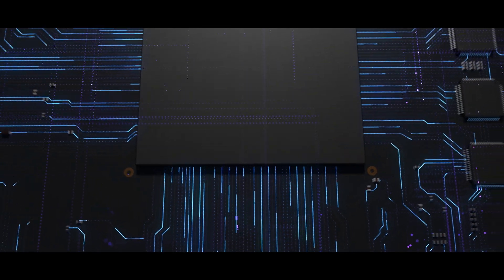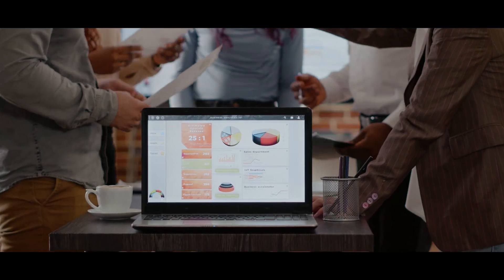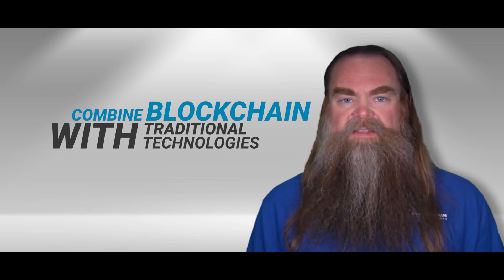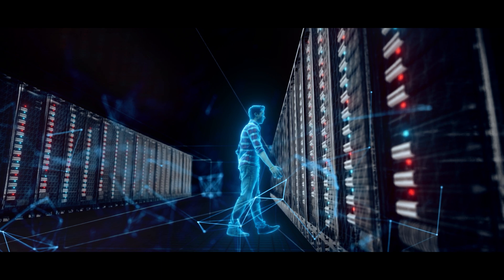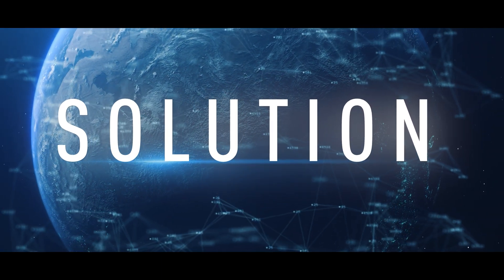As exciting as blockchain is, it's not the solution to all our problems. And learning to combine blockchain with traditional technologies like databases or centralized systems can enable you to build best-of-breed solutions that leverage both the power of the old and new together.